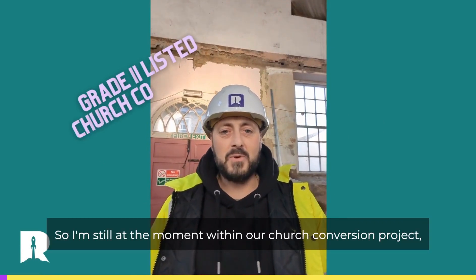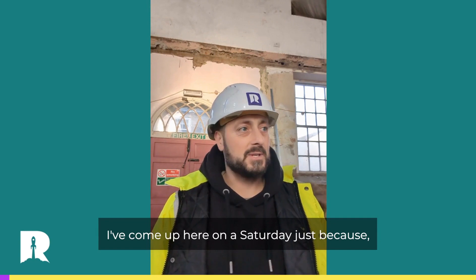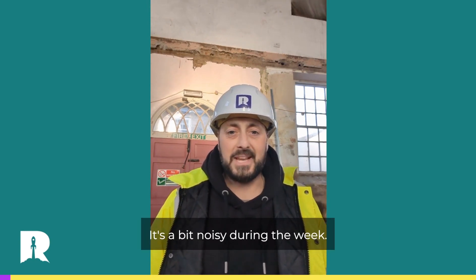Hello, how are you doing? I'm stood at the moment within our church conversion project. I've come up here on a Saturday just because no one's here — it's a bit noisy during the week.